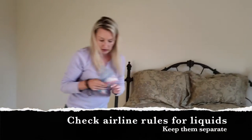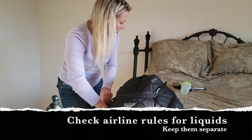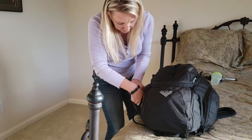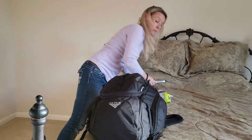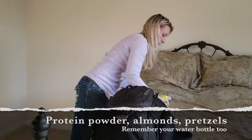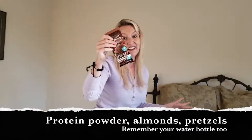Over here I have toiletries and a makeup bag. I also packed a curling iron so I didn't have goofy hair all the time, and an empty water bottle that I could fill up once I was past security.